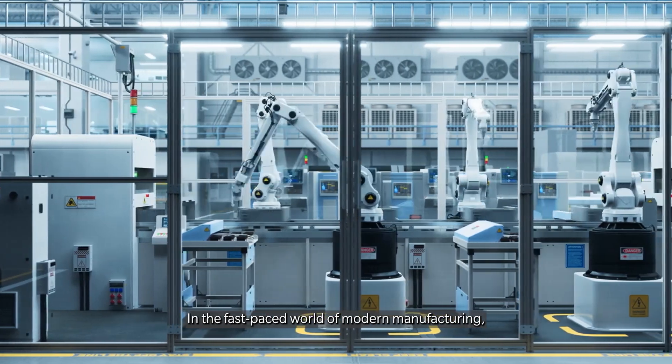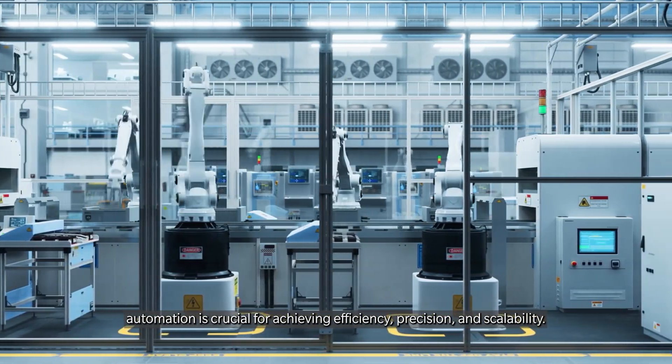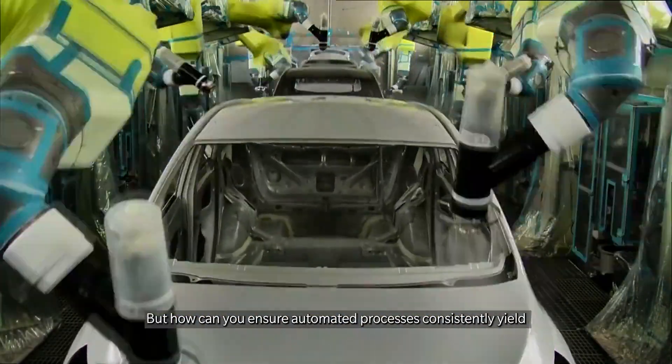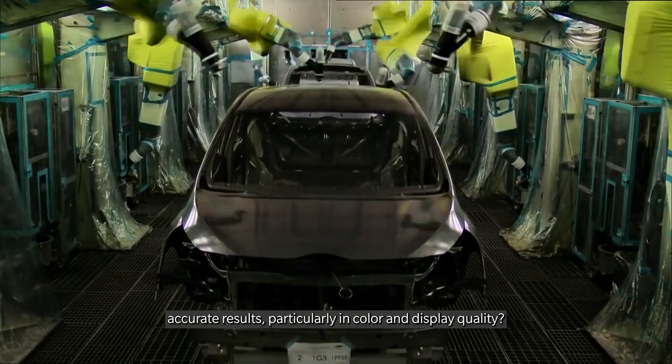In the fast-paced world of modern manufacturing, automation is crucial for achieving efficiency, precision, and scalability. But how can you ensure automated processes consistently yield accurate results, particularly in color and display quality?